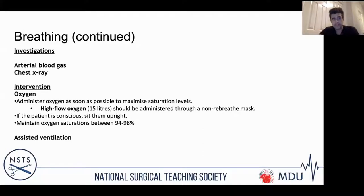I'm a big advocate for getting an arterial blood gas in any unwell patient — it's the single most informative investigation. It gives you metabolic status, lactate, glucose, oxygen saturations, and venous saturations. A venous gas is acceptable if you can't get an arterial. Oxygen should be administered through a non-rebreather mask if the patient is desaturating, aiming for saturations of 94–98%. If assisted ventilation is required, get critical care involved.